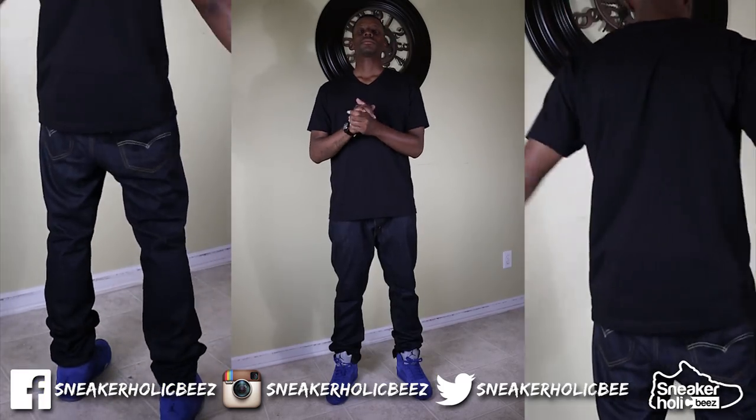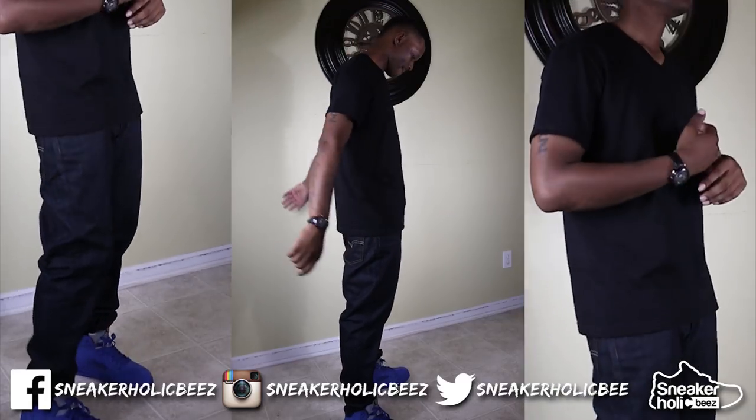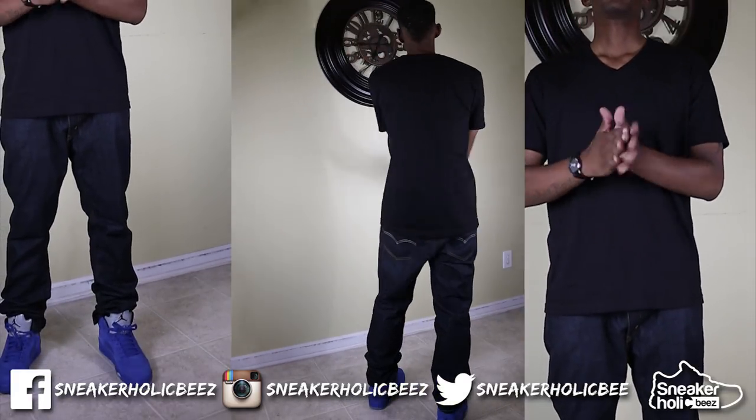In style number four, I have on an all black V-neck T-shirt, and I have on an indigo wash or dark denim jeans. Very smooth with this style.